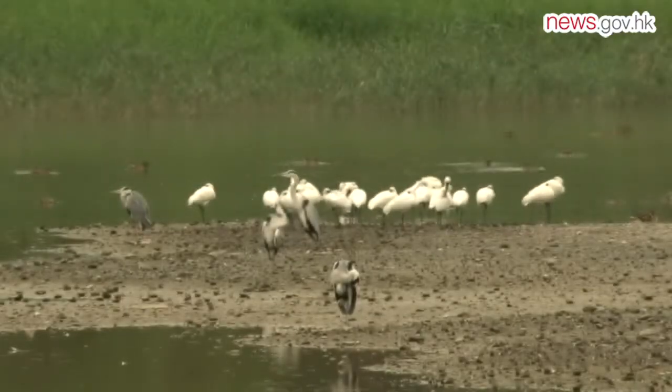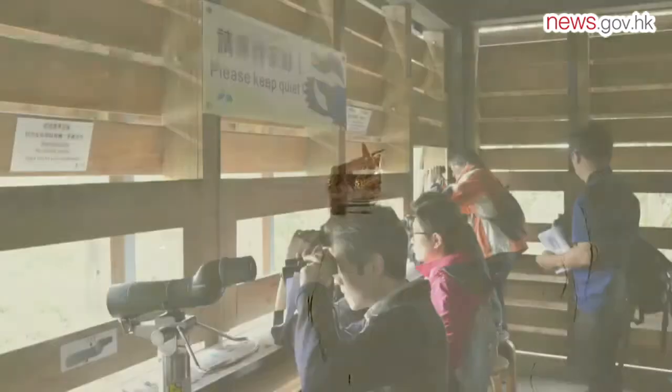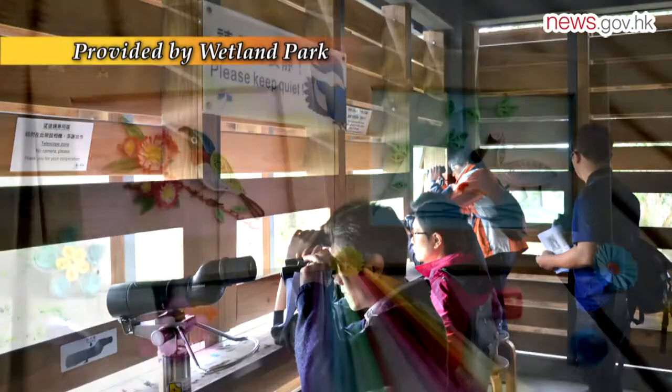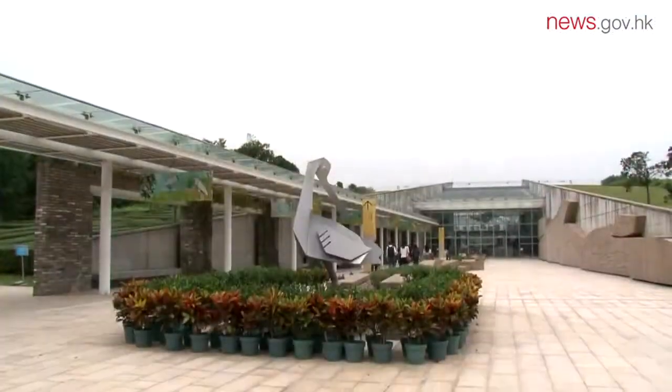During the bird watching festival, visitors can take part in guided tours, orienteering games, lectures, nature and art classes, origami workshops, binocular-making classes, and other fun activities.